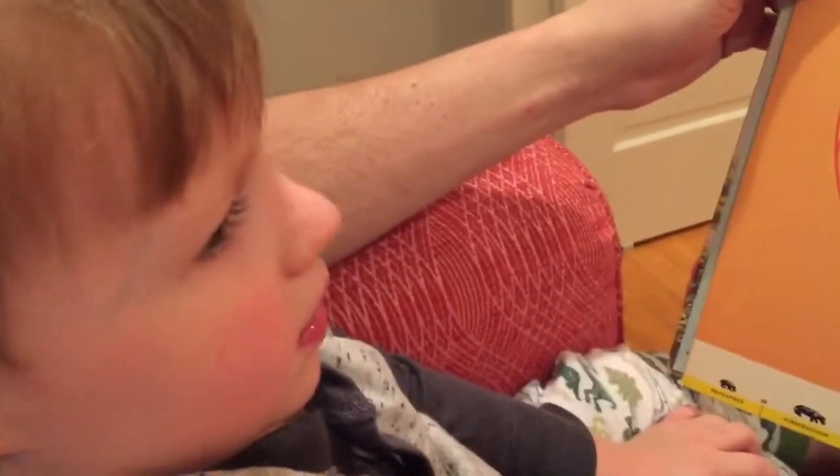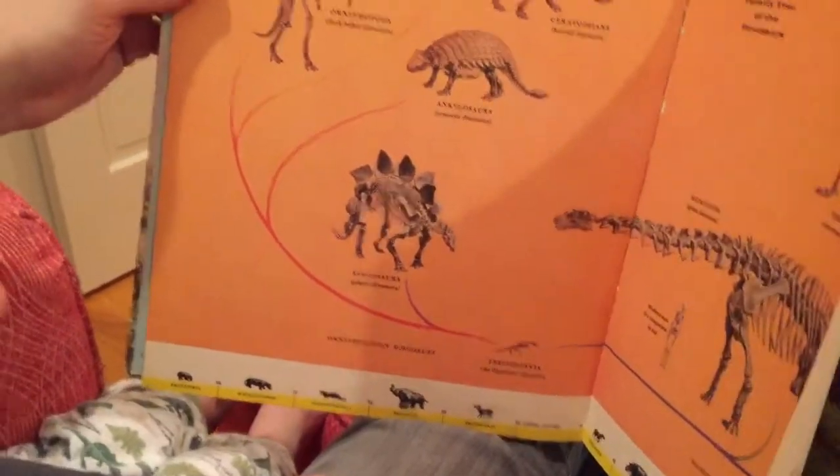I like it. Do you like dinosaurs? Yeah. And the skeleton of the boy? Yeah.